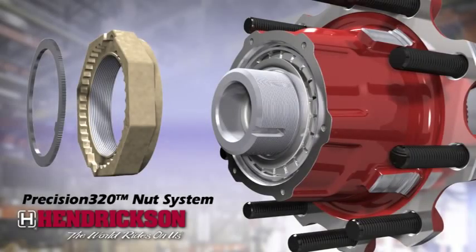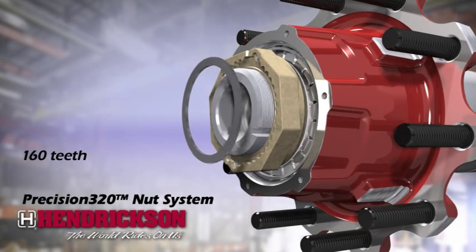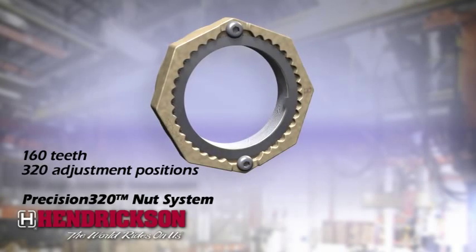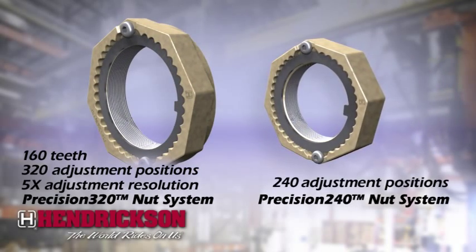The Precision 320 nut system, used with HP spindles, includes a locking washer with 160 teeth, designed to be flipped over for an intermediate adjustment, providing a total of 320 adjustment positions — nearly five times the adjustment resolution of other popular systems. The Precision 240 nut system, similarly designed for HN spindles, includes a total of 240 adjustment positions.